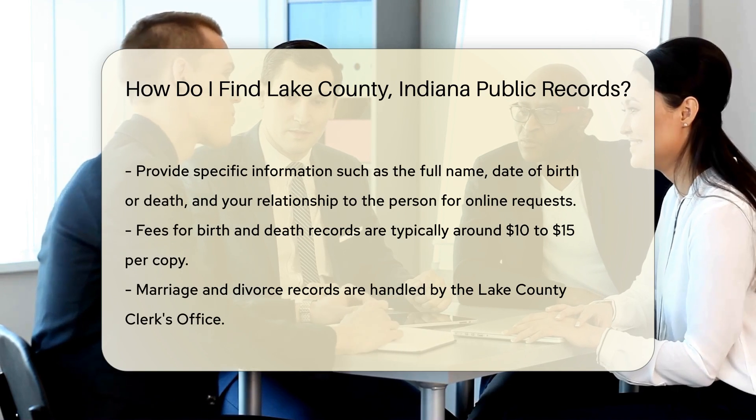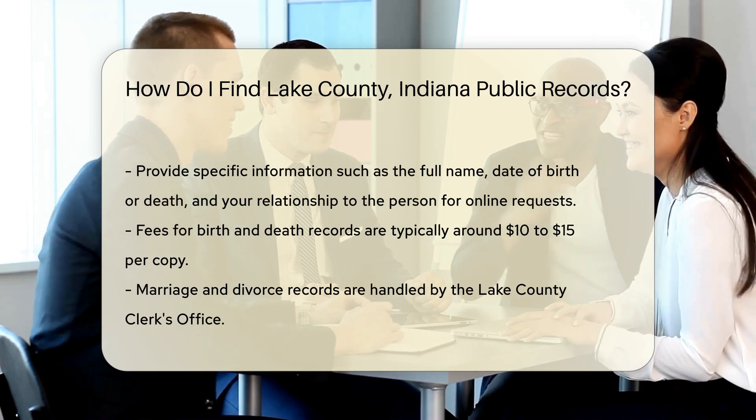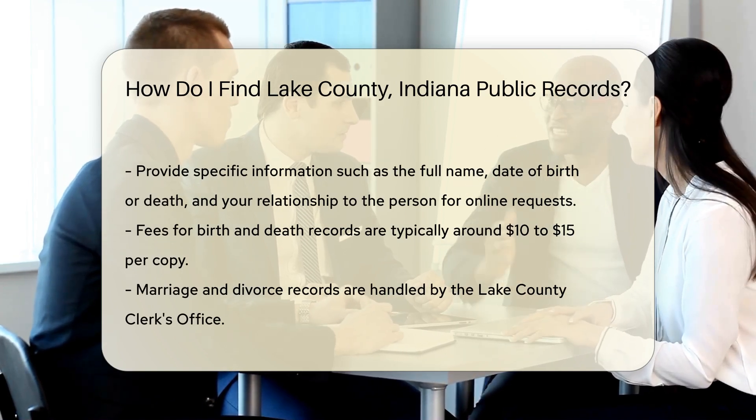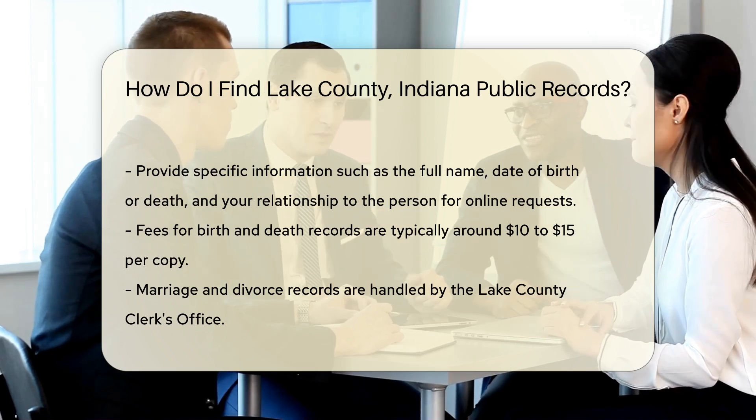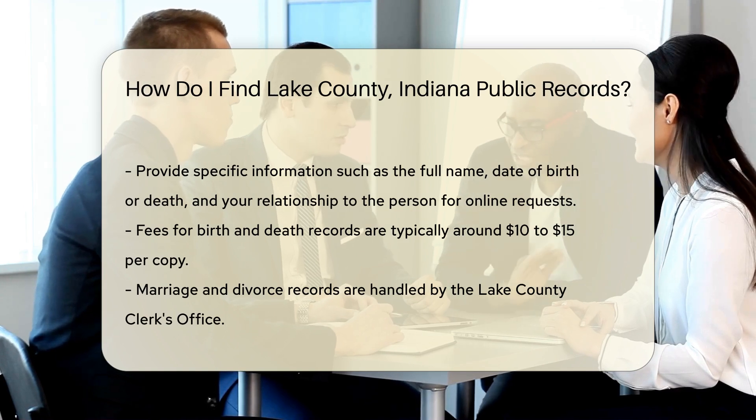Marriage and divorce records are managed by the Lake County Clerk's Office. You can request these records in person or by mail. For mail requests, include a self-addressed stamped envelope and a check or money order for the fee.